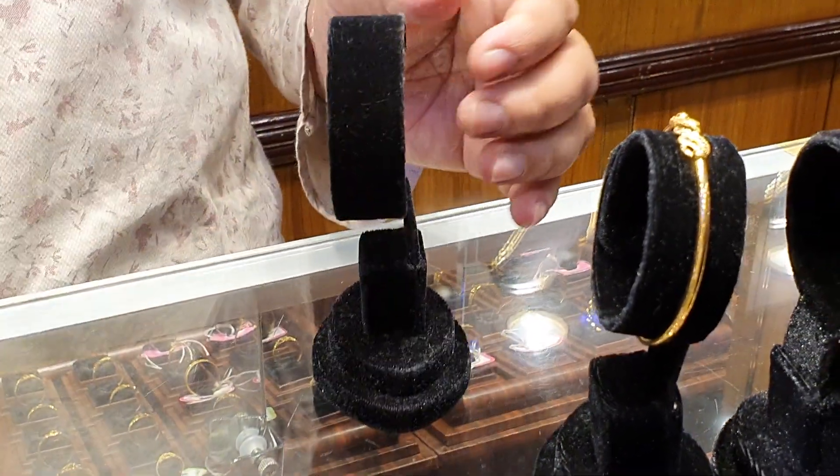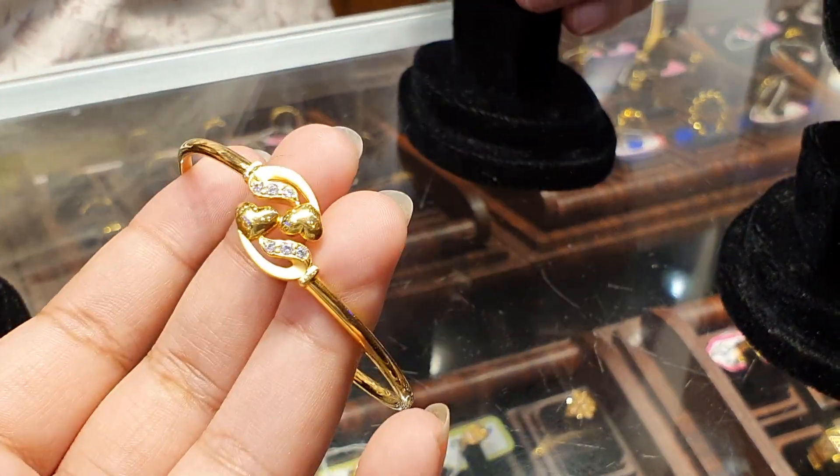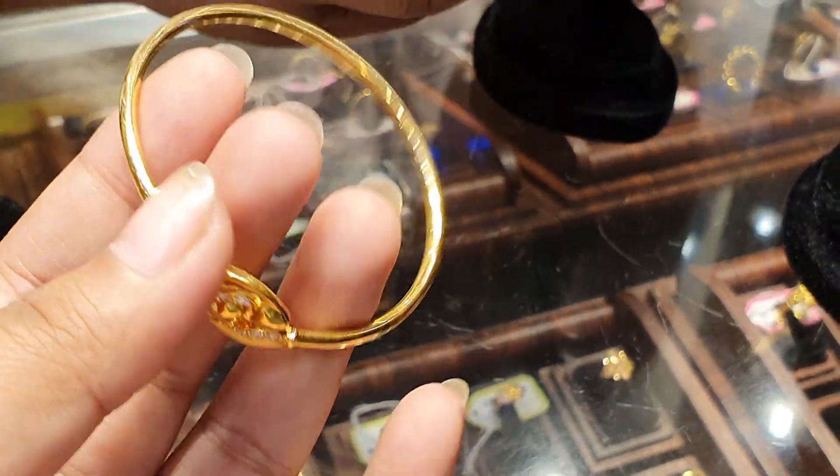How many of you can find the original gold necklace? This is the ready-made. This is 22. It's very beautiful.